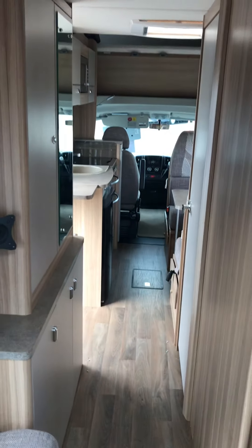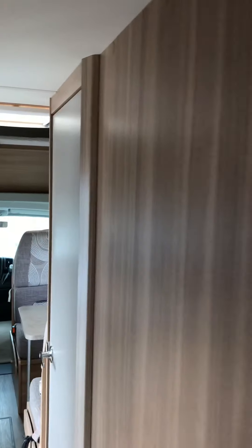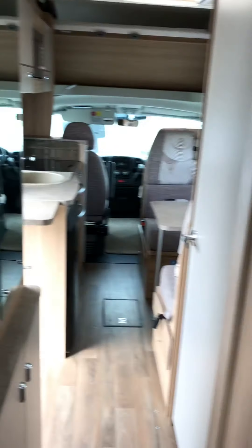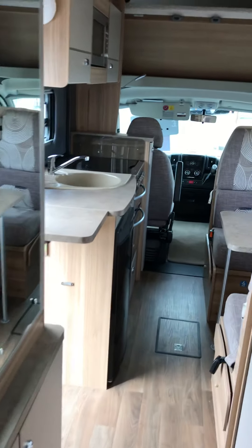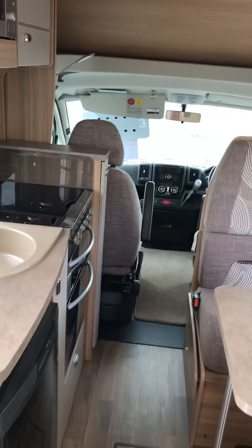It's very luxurious inside, especially given the weather we get in this country. There's a curtain that blocks the front of the van off from the rear. If you have any other questions on this van that I haven't shown you, please just give us a ring on 01738 626 287. Thanks very much.